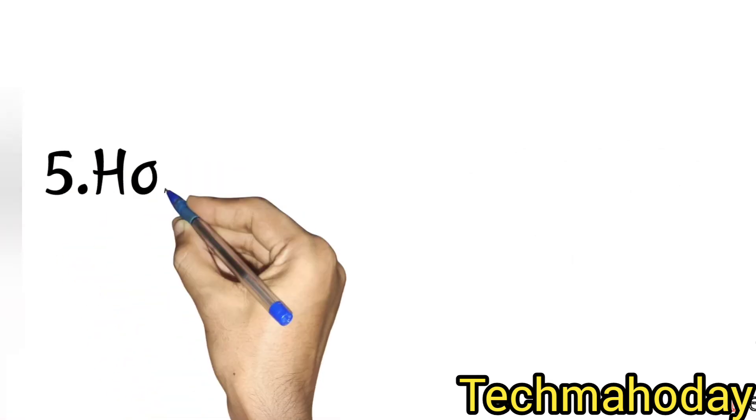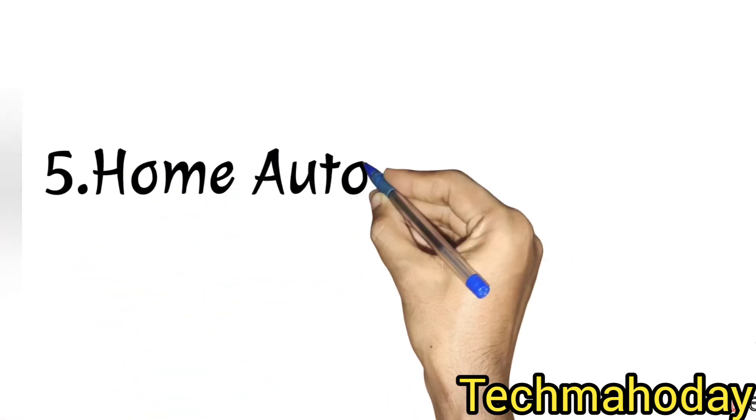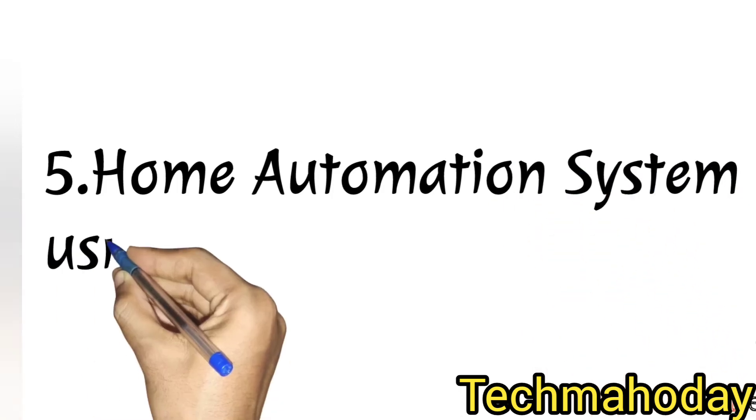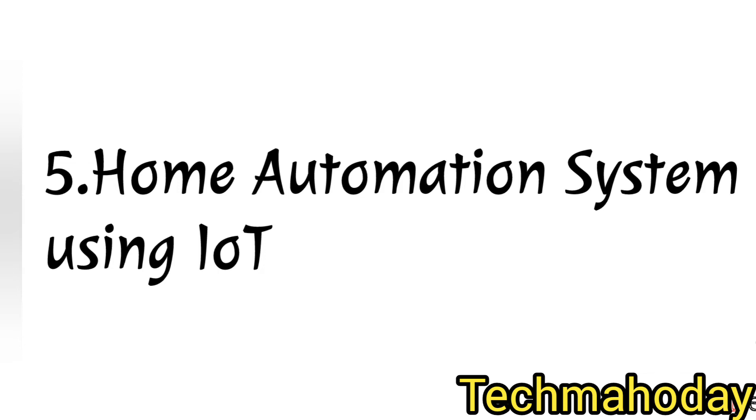Next is the home automation system using IoT. We can control all home appliances using IoT from anywhere in the world.